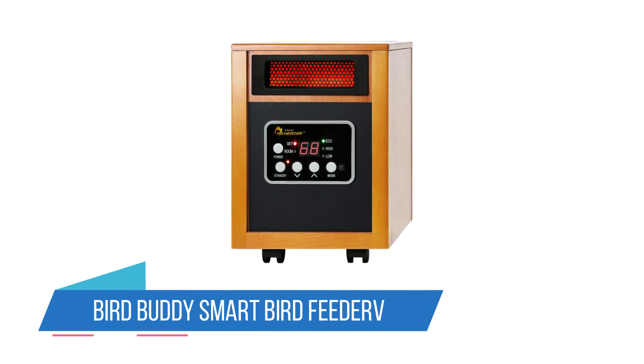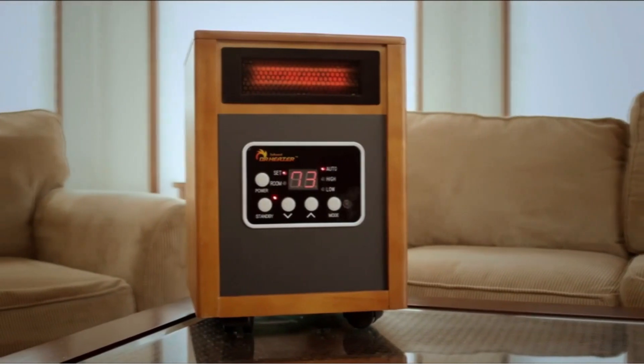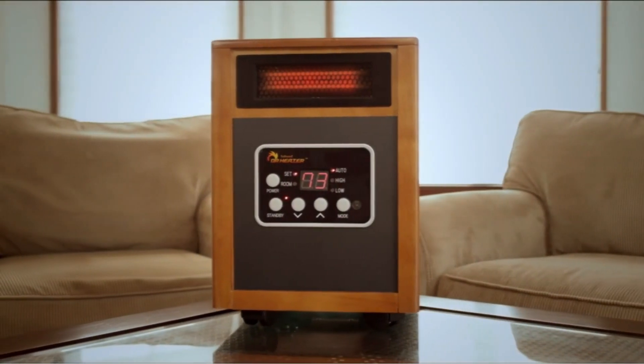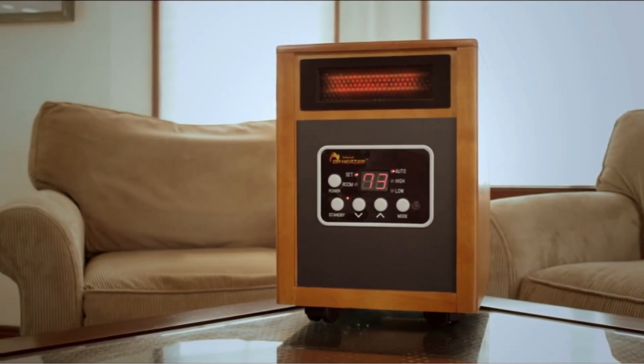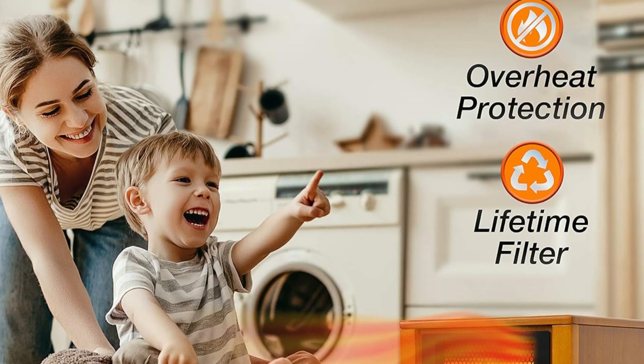Number 1: Dr. Infrared Portable Space Heater. With a 1,500-watt heating element, this space heater quickly warms up your space, making it suitable for rooms up to 1,000 square feet. It's perfect for bedrooms, living rooms, offices, or even a chilly garage.